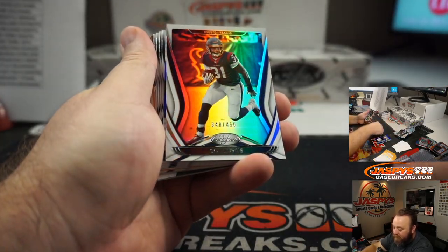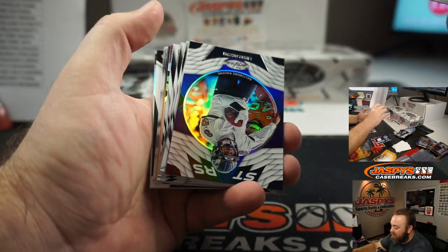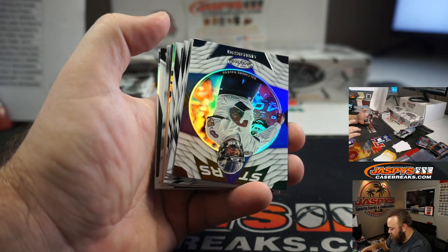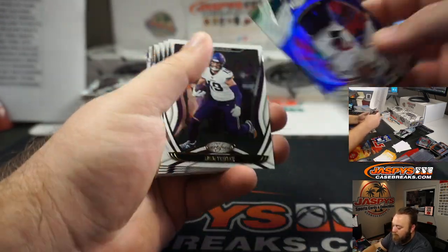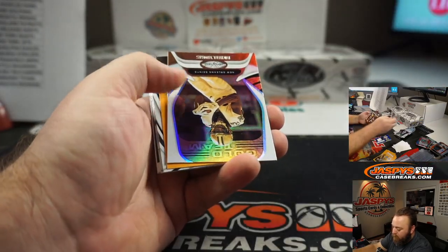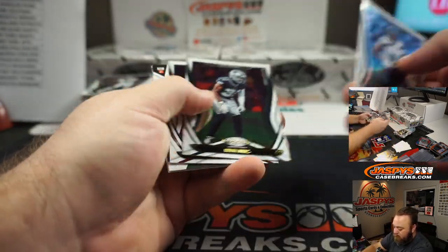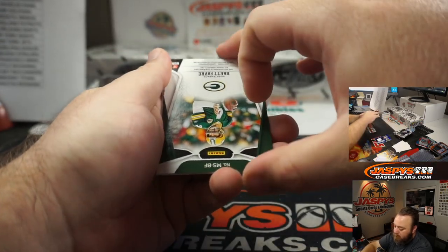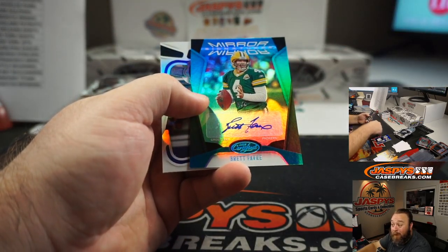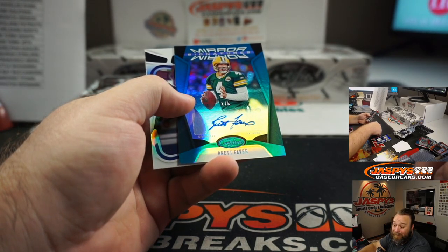Jordan Love for the Green Bay Packers, Trey Roguelo, 2020. David Johnson to 450 for the Houston Texans, Patrick Deese. Brett Favre, one out of five, Green Bay Packers, Trey Roguelo.